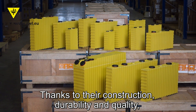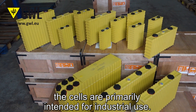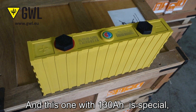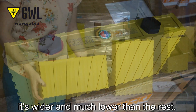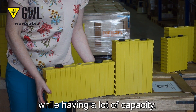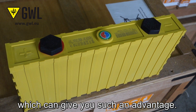Thanks to their construction, durability, and quality, the cells are primarily intended for industrial use. And this one with 130 Ampere hours is special — it's wider and much lower than the rest, so you can use it in low-space applications while having a lot of capacity. There is no other cell which can give you such an advantage.